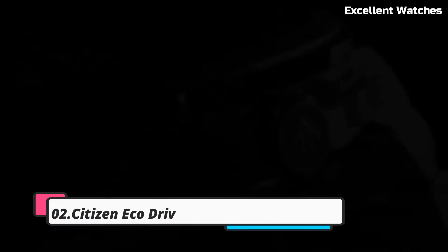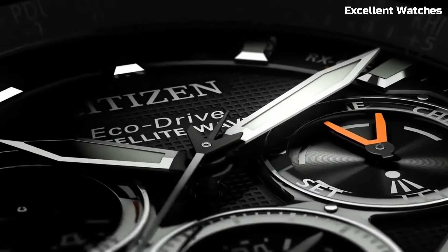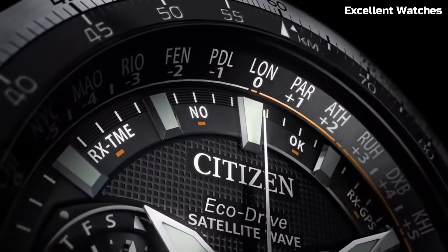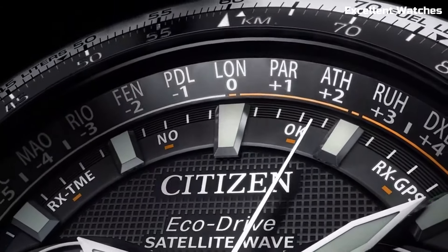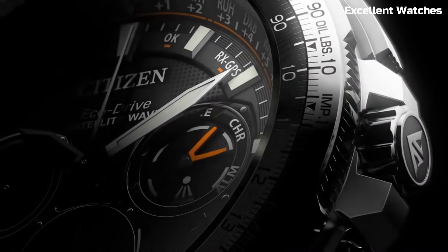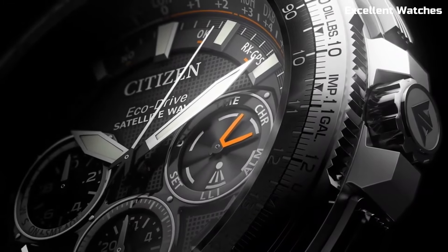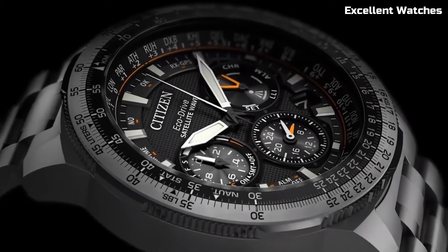Number 2: Citizen EcoDrive Satellite Wave Watch is a pinnacle of precision and innovation. It synchronizes with GPS satellites for incredibly accurate timekeeping, adjusting to your location in real-time. This watch marries style with substance, featuring a sleek design and a variety of functions, including world time, a perpetual calendar, and a power reserve indicator. Its eco-friendly EcoDrive technology ensures it's powered by any light source, eliminating the need for battery changes.